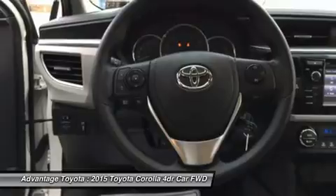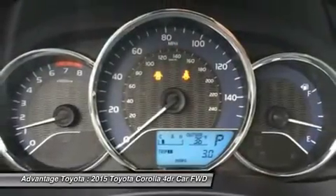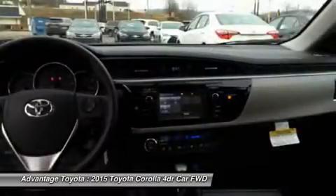The base L trim comes nicely equipped with essentials like power windows, locks and outside mirrors, and a steering wheel with audio and Bluetooth hands-free phone controls.